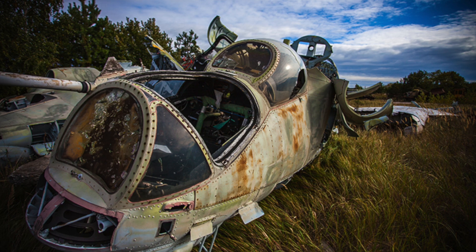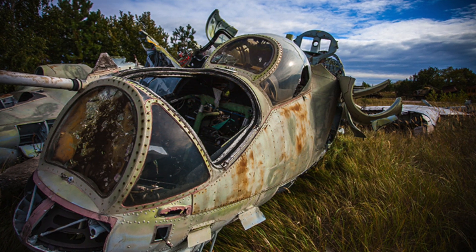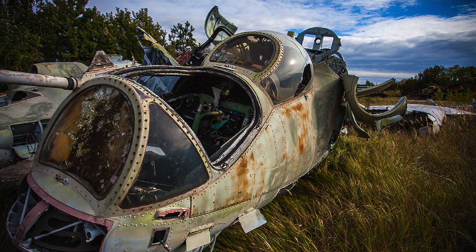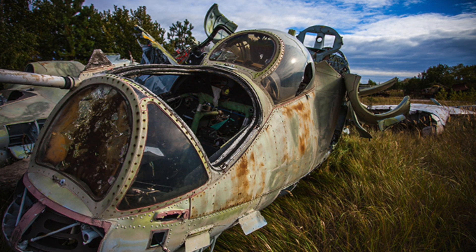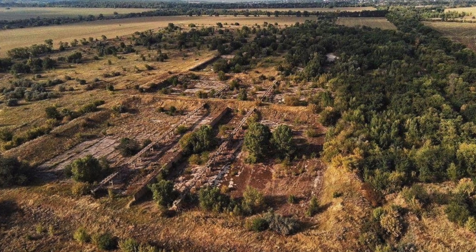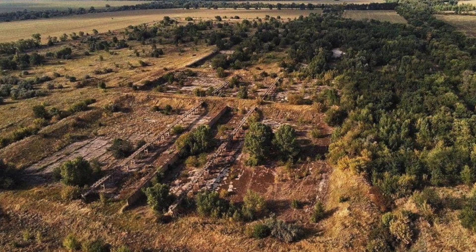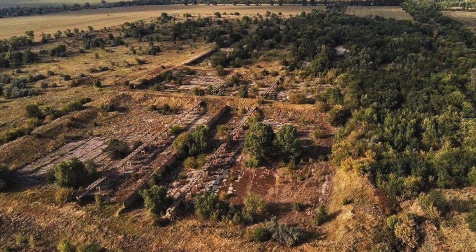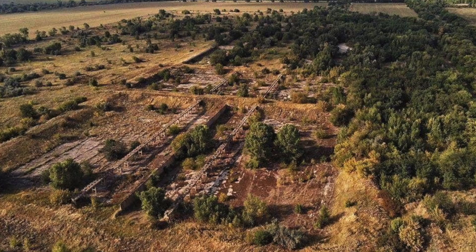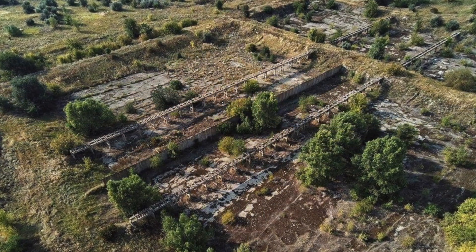Contrary to popular belief, not everything is simply dumped for next to nothing and buried in the Russian Far East. Since 2011, a law has been in place that prohibits the transfer across the border, both ways, of nuclear waste, except for the return of waste fuel that was produced in Russia or the USSR. This is how the requirements of contracts for the supply of fuel and equipment are enforced.